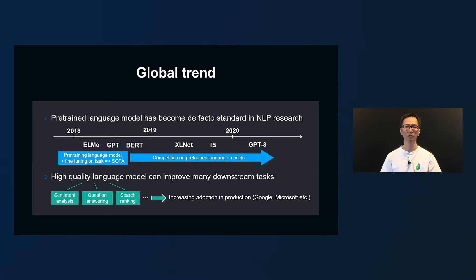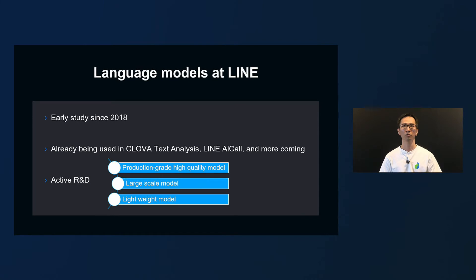We expect that the number of language model applications, including Google and Microsoft search services, will increase in the future. By catching such global trends early, we also started technical verification of Japanese language models in 2018. Currently, it is used in actual services such as Clover Text Analysis and LINE AI Call, and the applications will expand in the future. In addition to developing language models for production, our NLP team is actively doing R&D of large-scale language models and lightweight language models to develop new services.